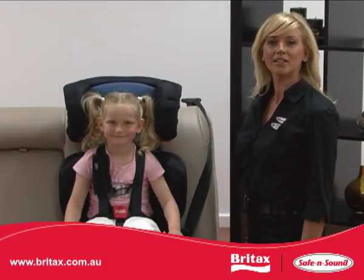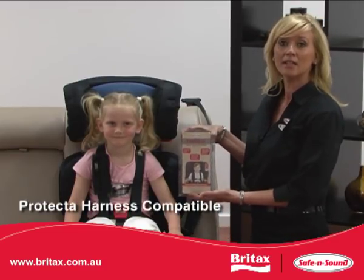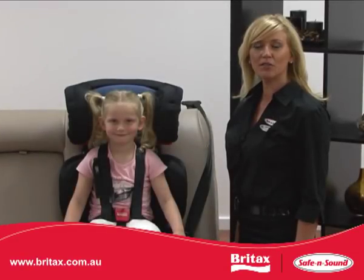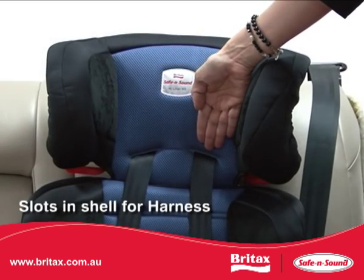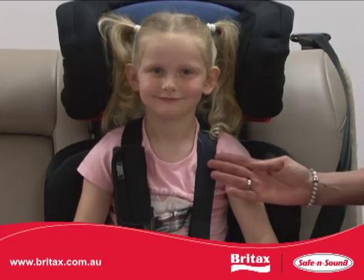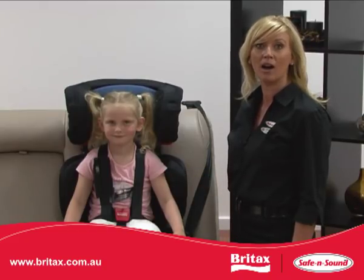If you are using the Highliner SG with a lap-only seat belt, for example in the centre seat of your vehicle, a Safe and Sound Protector harness must be used. The Highliner SG was the first expandable booster seat designed with harness slots in the shell for the Safe and Sound Protector harness to feed through. The Safe and Sound Protector harness provides upper torso support and is the only Safe and Sound harness that is compatible with the Highliner SG.